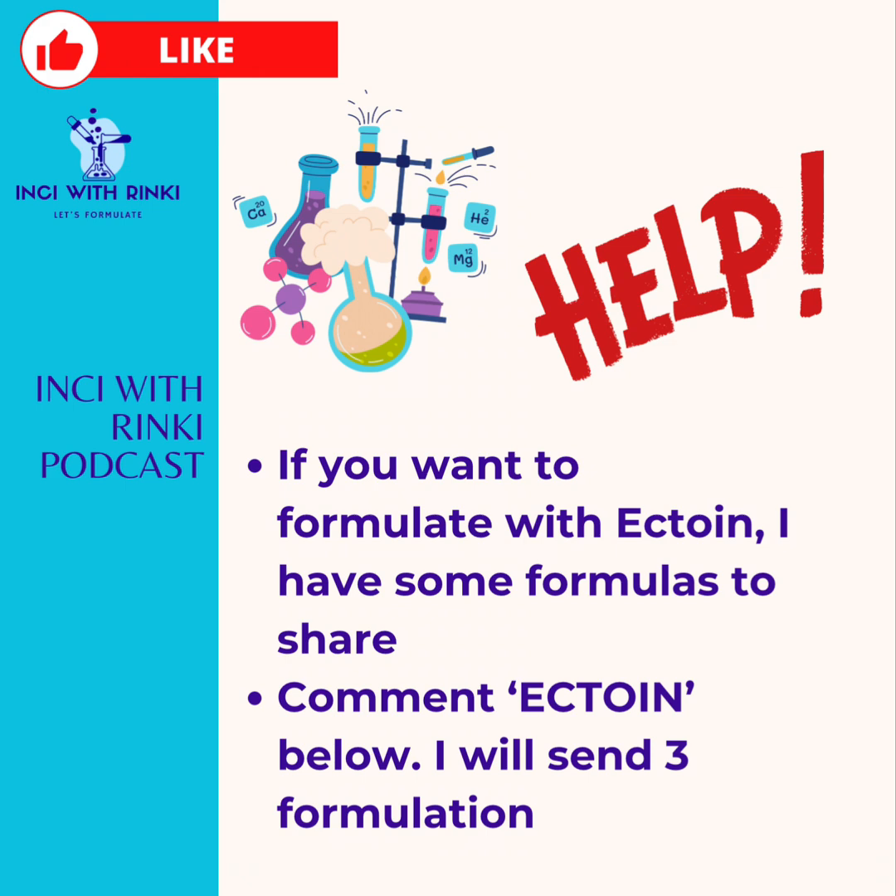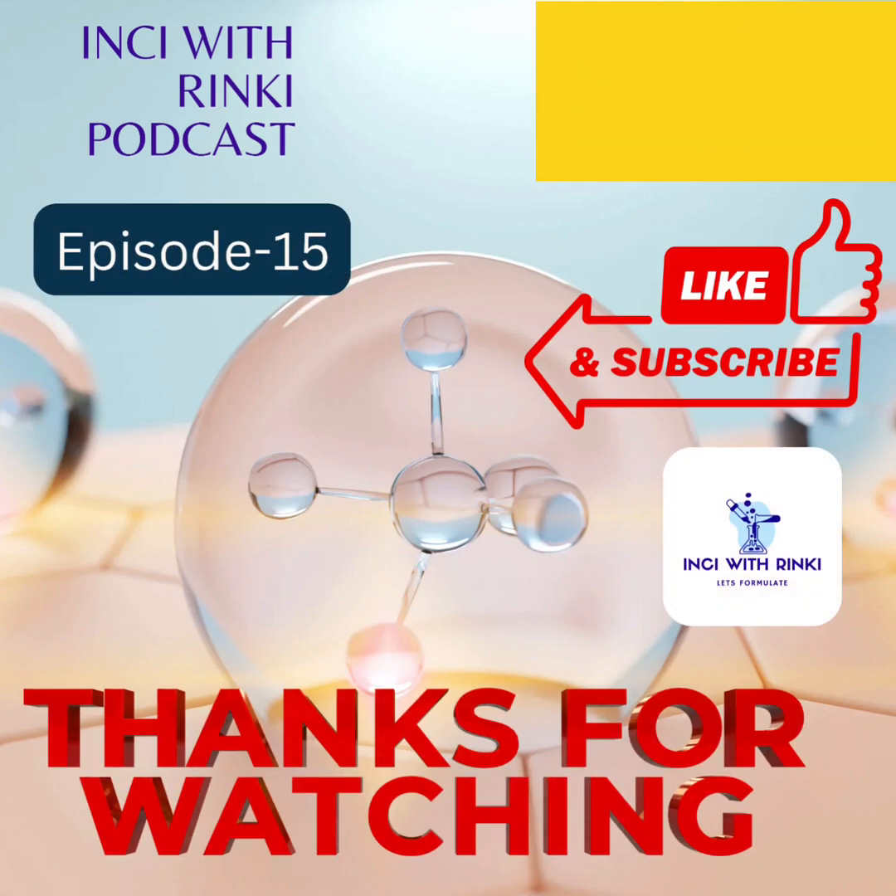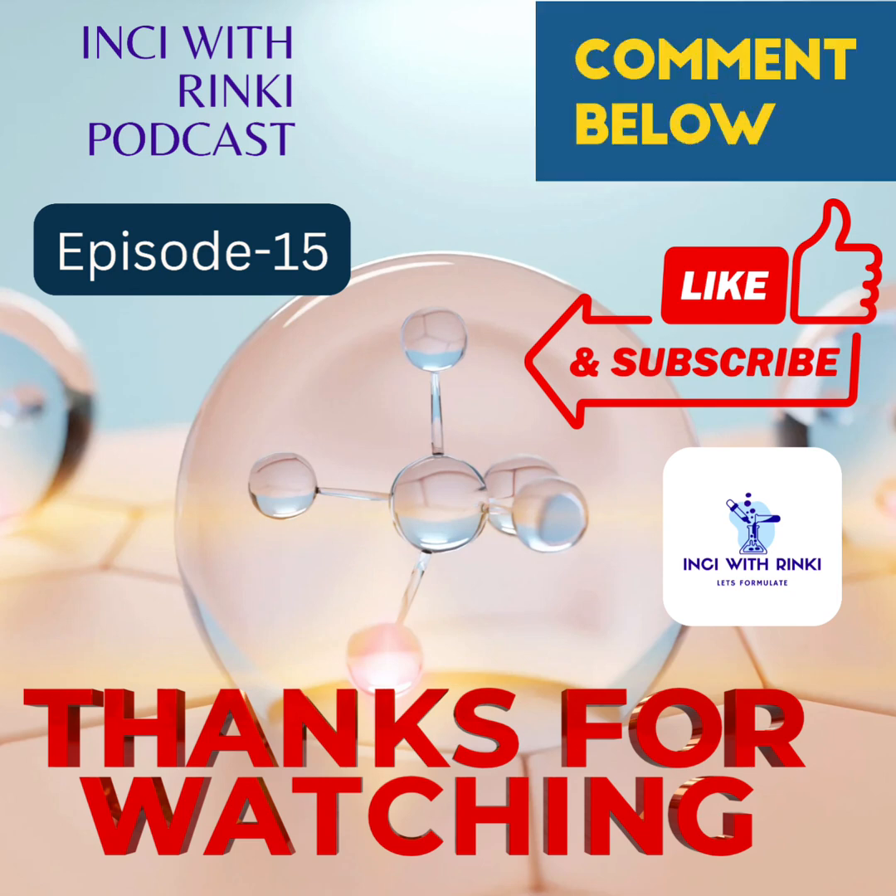Have you tried any product with Ectoin yet? If so, share your thoughts in the comment section below — I would love to hear your experience. Next week, we will dive into another skincare superstar or antioxidant that could transform your skincare routine. Until then, stay tuned, stay curious, stay science-savvy, and happy skincare-ing. Thank you!